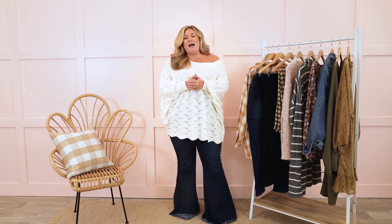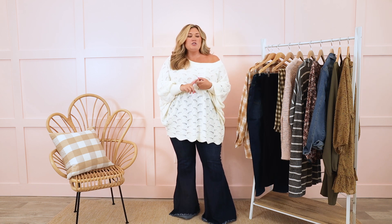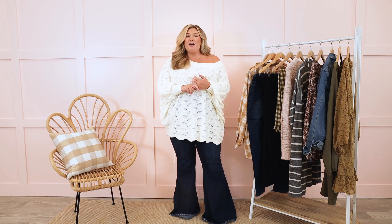A fall capsule wardrobe is very important because you're hitting all of the high points of what's trendy, what you love, what fits you great, the colors you love, but you're not really spending a ton of money on an entire new wardrobe every single season.